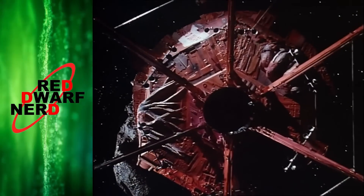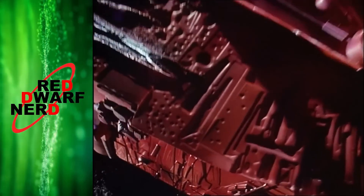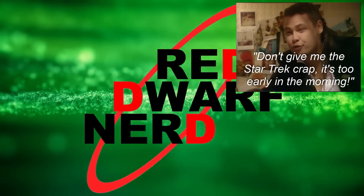How fast is Red Dwarf and where could it have got to by the time it breaks the light barrier in the first season? Well, greetings fellow Dwarfers, I'm Dan and I hope it's not too early in the morning to hit you with a bit of the Star Trek crap.